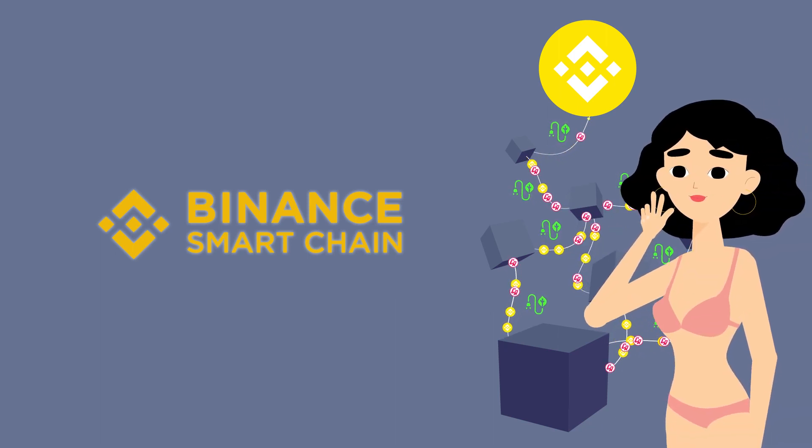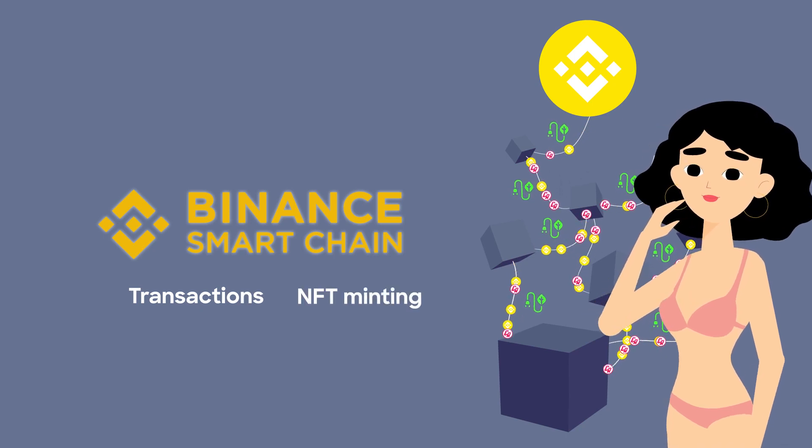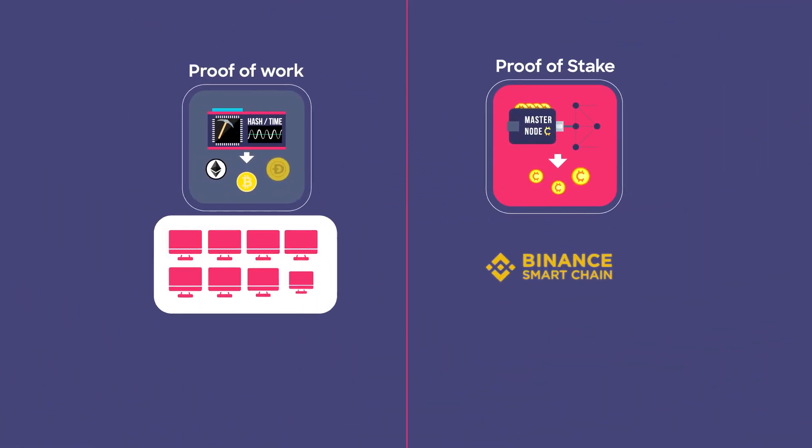Thanks to this different approach, everything happening on the Binance Smart Chain — like transactions or NFT minting — has almost the same energy consumption as running a computer normally, like the video you are currently watching or the website you are using. So how much less energy does a blockchain using proof-of-stake consume compared to proof-of-work?